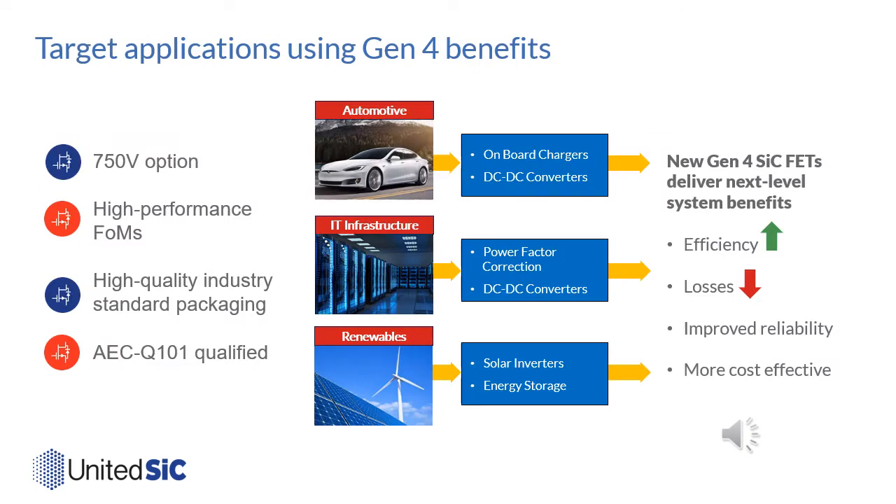The target applications for these new generation 4 devices include both 400 and 500 volt bus applications. They have very good figures of merit for hard and soft switching, come in industry standard TO-247 3-lead and 4-lead packages, and have already been qualified to the AEC Q101 standard. In the automotive space they're useful for onboard chargers with totem pole PFC arrangements and for DC-to-DC converters. The same characteristics — low switching losses, easy gate drive, and good thermal performance — make them useful in totem pole PFC for data centers, LNC circuits, telecom rectifiers, solar inverters, choppers, and energy storage systems requiring bi-directional energy flow.